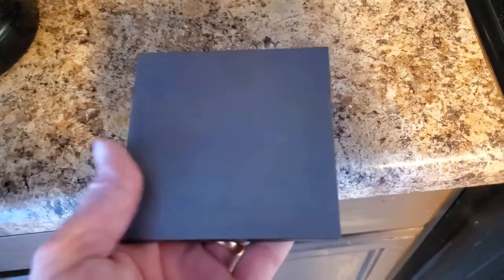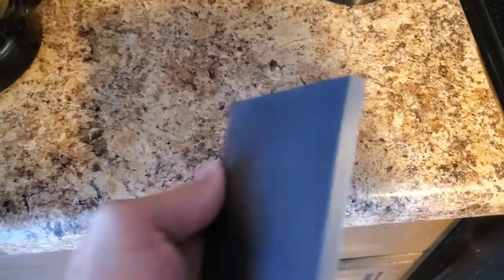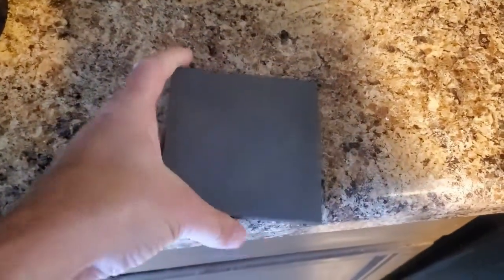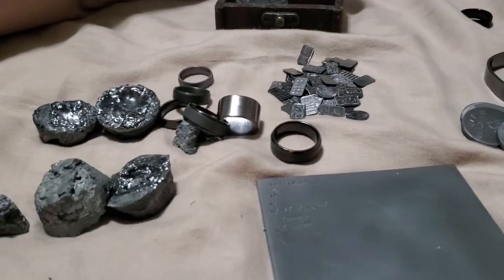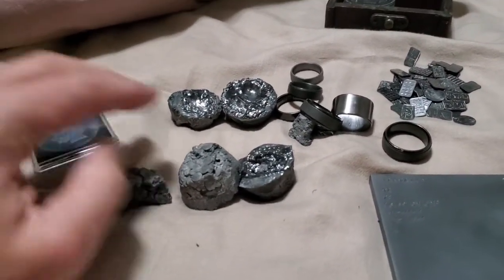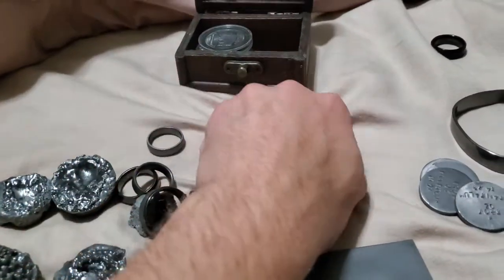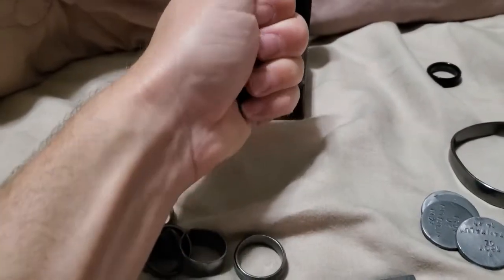Here is a kilogram ingot of solid pure tantalum. You can see the beautiful dark blue-gray color of the metal. Here are some more tantalum pieces: some ingots, some rings, one gram bars, one ounce rounds, even a bracelet.